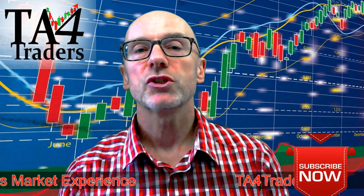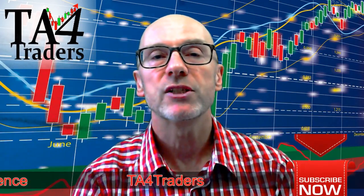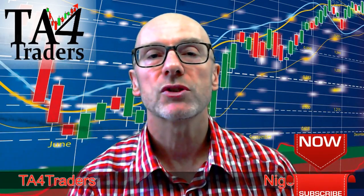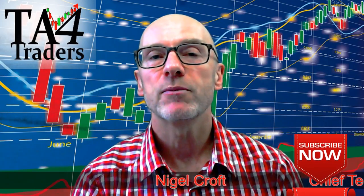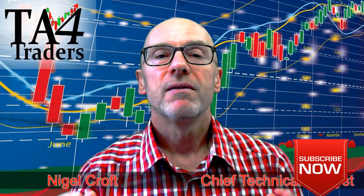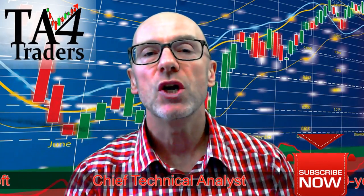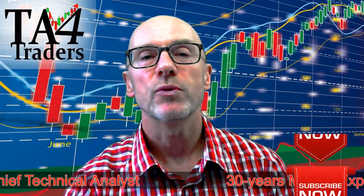Thanks for watching this video. I know I rattle through the stocks, but I hope you found it of interest. In the UK we looked at Sirius Minerals and National Grid, and then in the States, KMG Chemicals and Hewlett-Packard Enterprise. Thanks for watching. Please remember these videos are information only and are not an investment recommendation. Please do read the disclaimer.